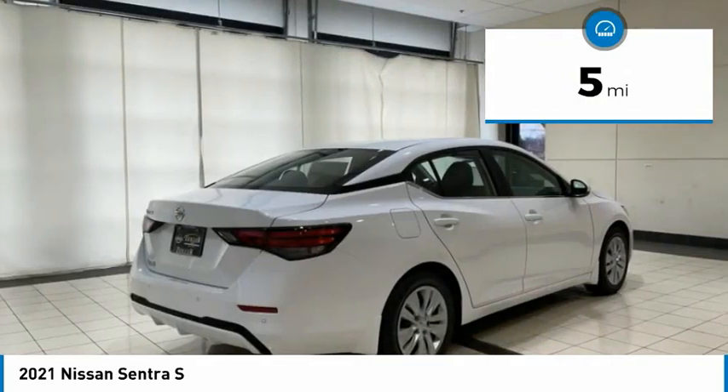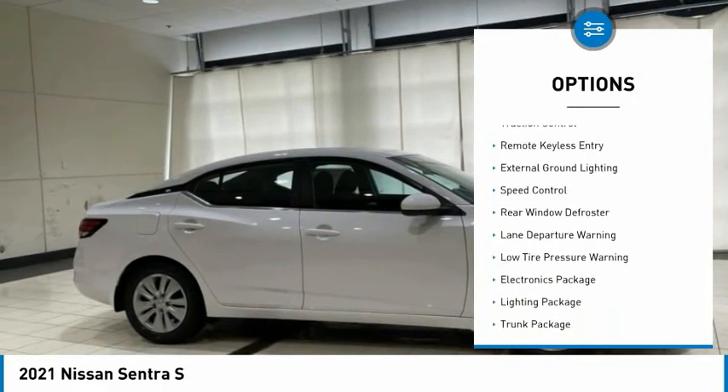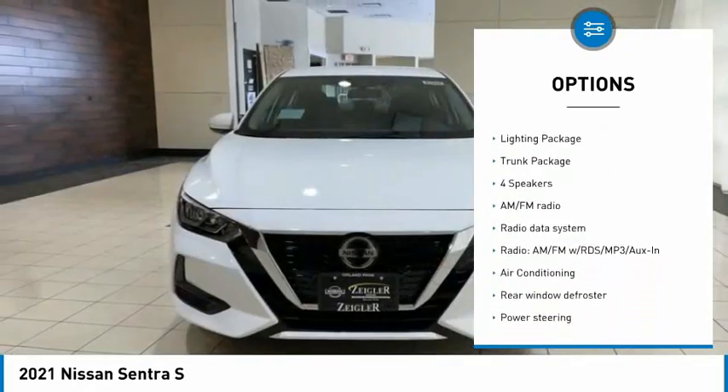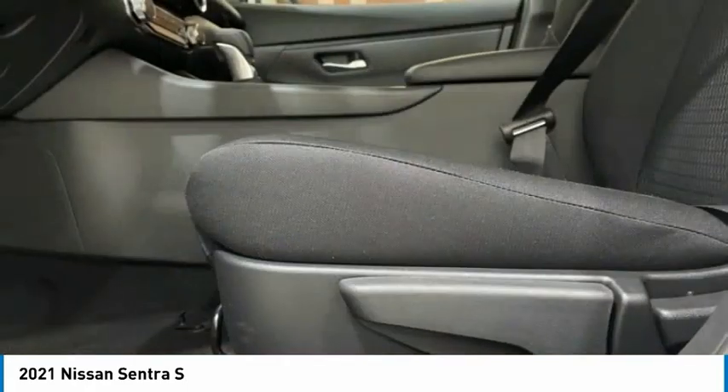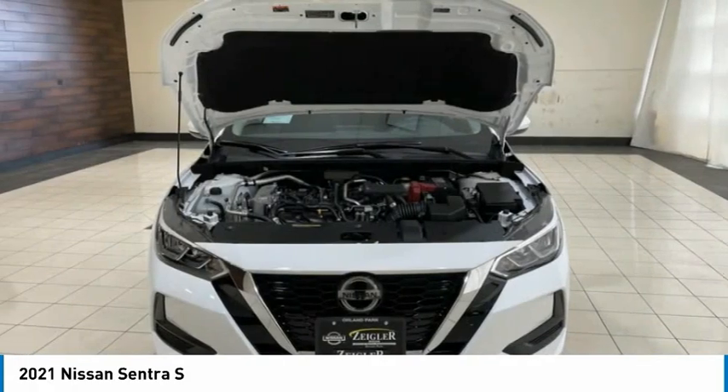Here are some of this vehicle's great options: electronic stability control, rear spoiler, brake assist, traction control, remote keyless entry, external ground lighting, speed control, rear window defroster, lane departure warning, and low tire pressure warning.